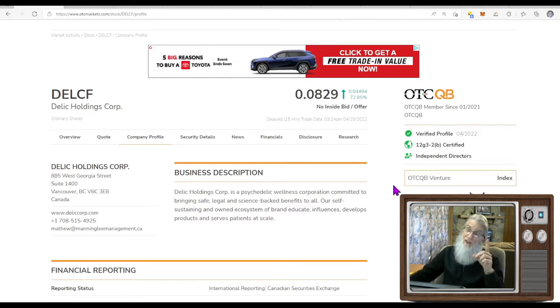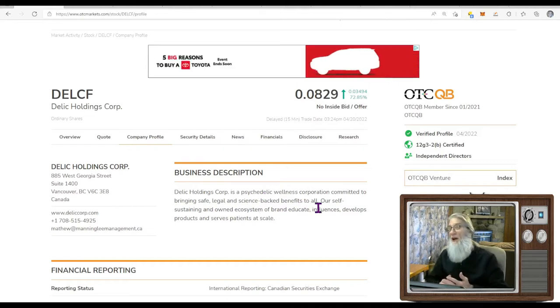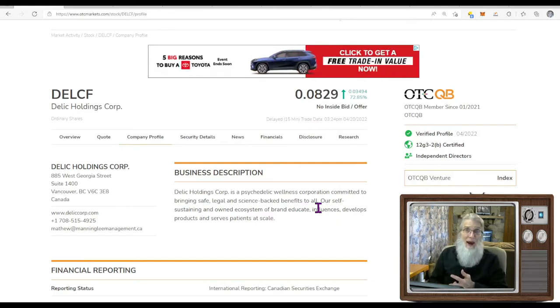If they have aspirations to go to the NASDAQ, they'll need those directors again. This company isn't exactly in the cannabis sector — it's in the psychedelic sector. Delic Holdings Corp is a psychedelic wellness corporation committed to bringing safe, legal, and science-backed benefits to all. They work with ketamine, LSD, psilocybin, and MDMA — drugs that have been pretty much street drugs, never seen as having medicinal benefits. They have found ways to get those medicinal benefits out to the people and they're making money doing it. They had news today, and it was moving.